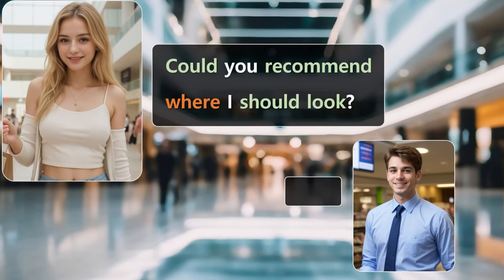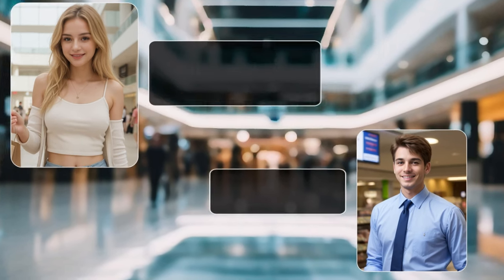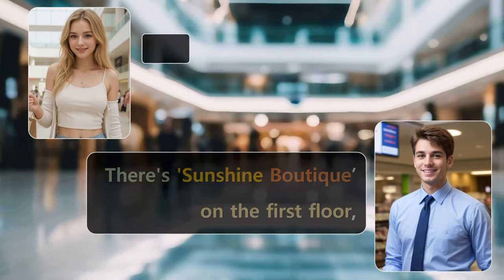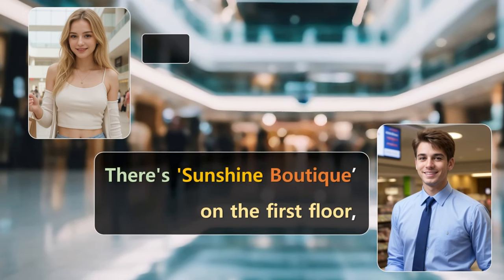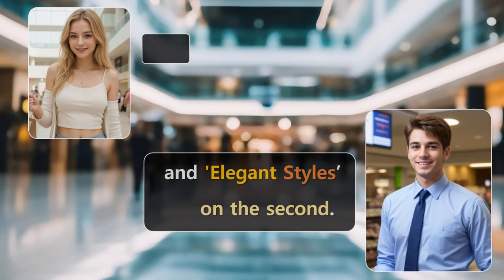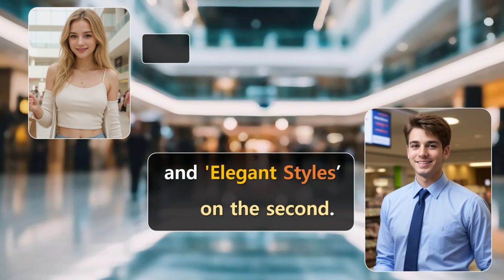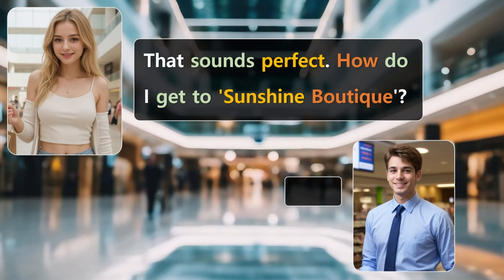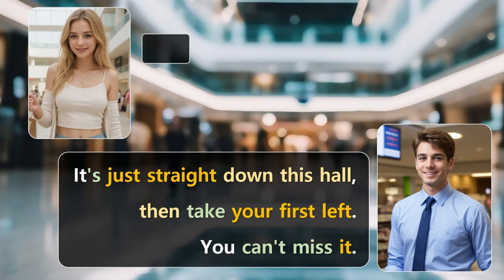Could you recommend where I should look? For summer dresses, you have a few great options. There's Sunshine Boutique on the first floor, and Elegant Styles on the second. Both have a fantastic range of summer collections. That sounds perfect. How do I get to Sunshine Boutique? It's just straight down this hall, then take your first left. You can't miss it.